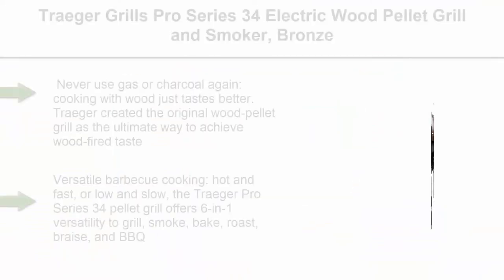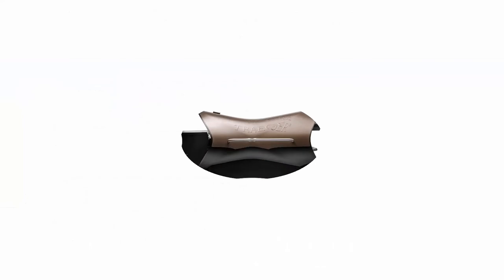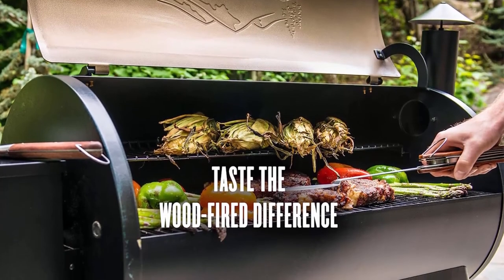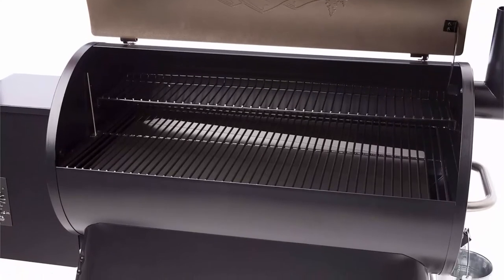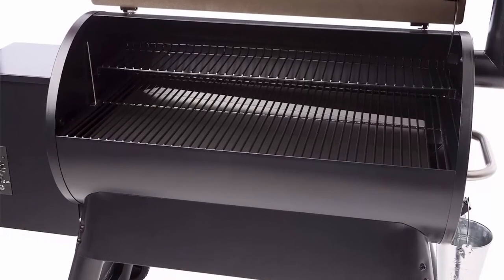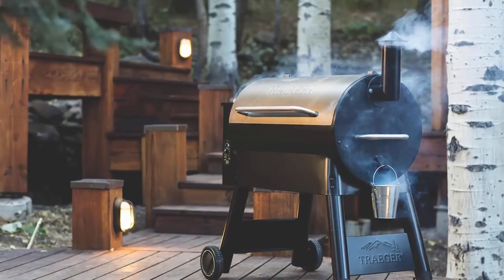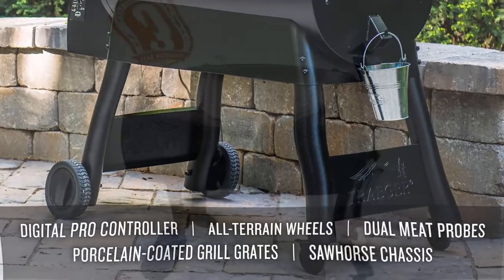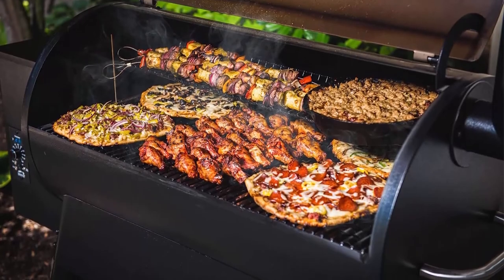Top 8. Traeger Grills Pro Series 34 Electric Wood Pellet Grill and Smoker, bronze. Never use gas or charcoal again — cooking with wood just tastes better. Traeger created the original wood pellet grill as the ultimate way to achieve wood-fired taste. Versatile BBQ cooking, hot and fast or low and slow. The Pro Series 34 offers 6-in-1 versatility to grill, smoke, bake, roast, braise, and BBQ food to juicy perfection. The digital pro control uses advanced grilling logic maintaining plus or minus 15 degrees Fahrenheit temperature control for precision grilling. 450 degrees Fahrenheit max temp. Sturdy and durable — powerful steel construction, durable powder coat finish, easy-to-clean porcelain grill grates, and all-terrain wheels. 884 square inches cooking capacity accommodating 8 chickens, 7 racks of ribs, or 40 burgers.